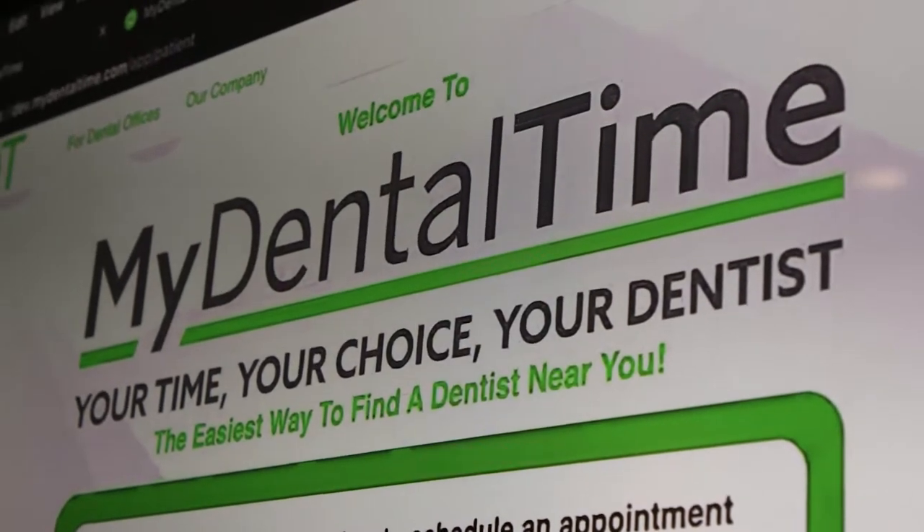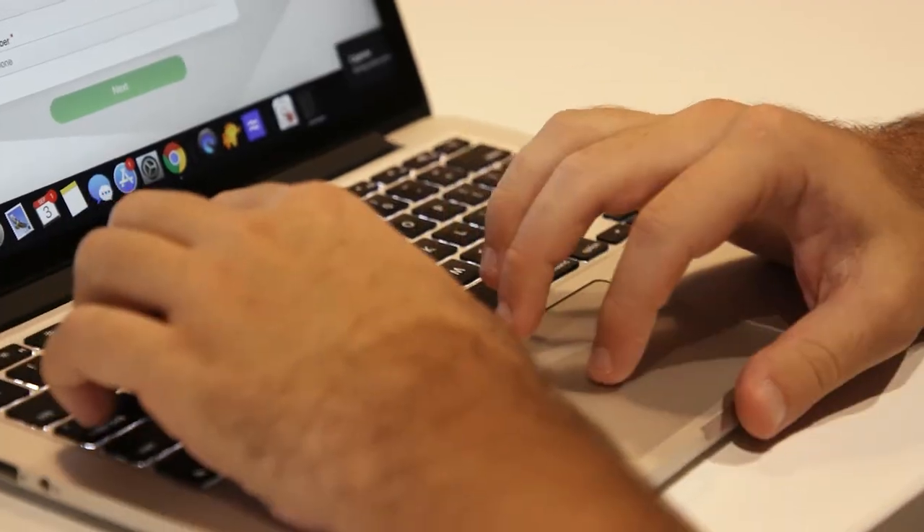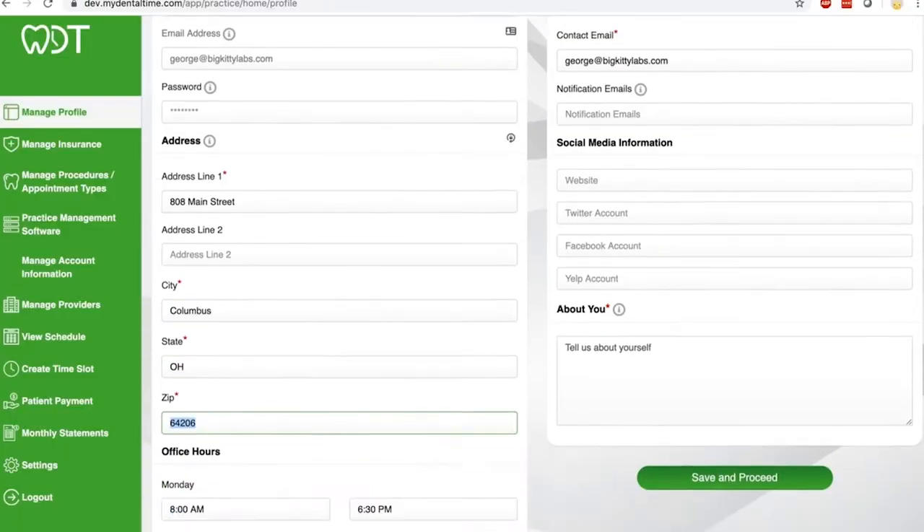How My Dental Time works is we have an online marketplace at MyDentalTime.com where you can search and find dentists within zip codes and filter based on your insurance preferences.